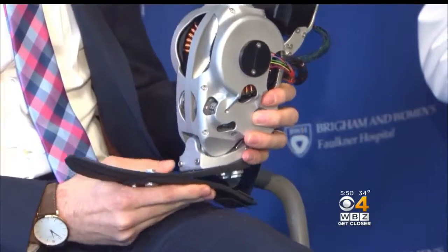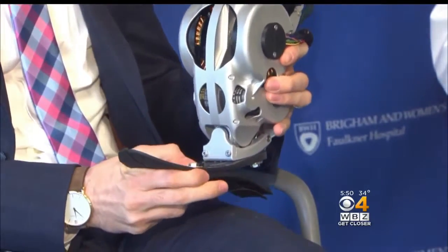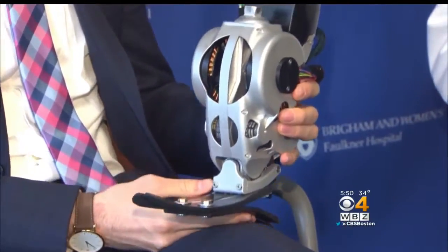A team at MIT created a robotic prosthetic for him with motors and sensors that provides the same range of motions as a natural leg. This means that Jim will be able to point and flex his prosthetic toes, as well as turn his ankle in and out.